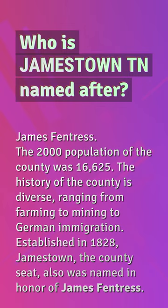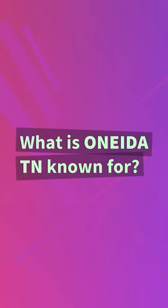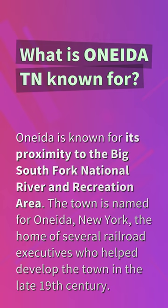What is Oneida, TN known for? Oneida is known for its proximity to the Big South Fork National River and Recreation Area. The town is named for Oneida, New York, the home of several railroad executives who helped develop the town in the late 19th century.